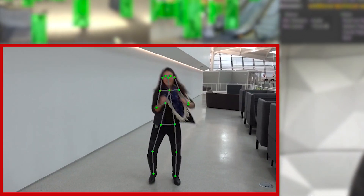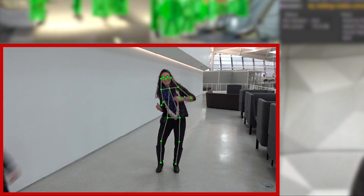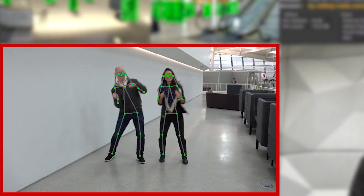Pose recognition can help the robot better understand the meaning of a scene. For example, is a person pointing at something while asking a question? It's not just the AI inference that's accelerating — video decoding and display are good examples of accelerated pre- and post-processing.